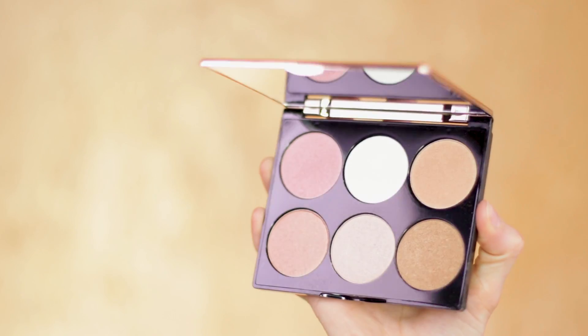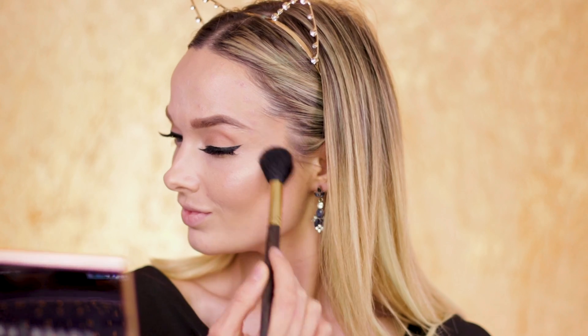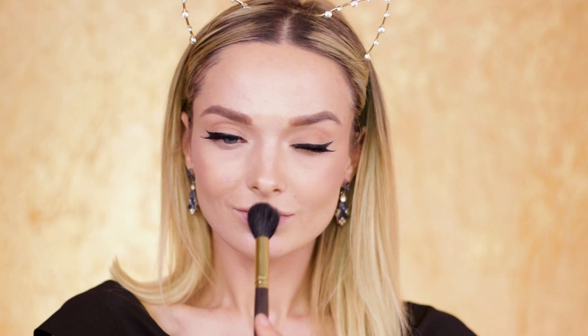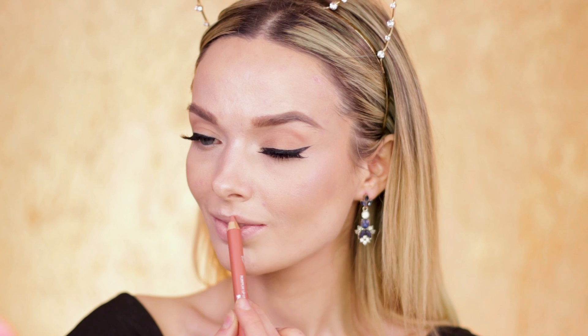Next I'm moving on to the Cover FX Highlight palette — this is a new product and you can definitely tell by the amount of bronze I put on my skin. I definitely blended it out to make it work a little bit better, but trust me, you do not need that much of this product.